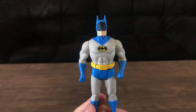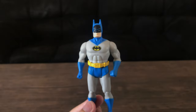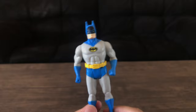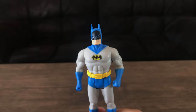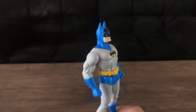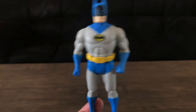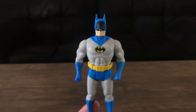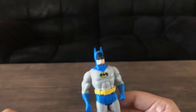I know everyone was excited for this Batman — I was too, just because of the classic look and classic nature of it. Other than that, if you guys find him, $9.99 — can't really beat it. If you just want a Batman to have on your desk or on a bookshelf like I'm doing, this is it.